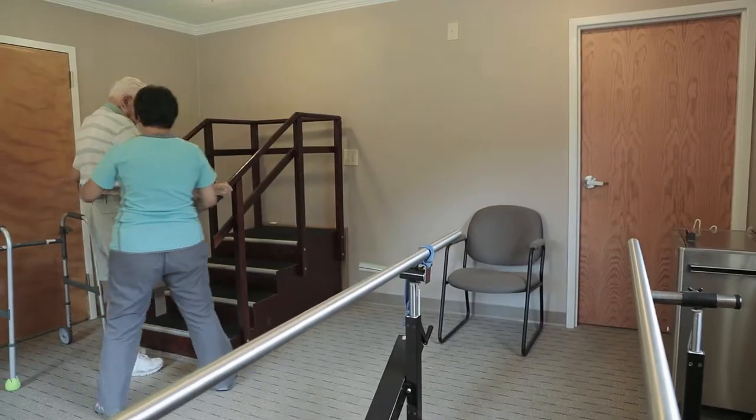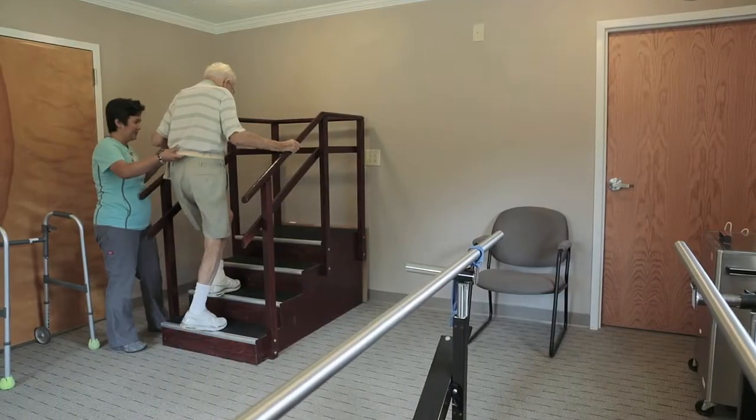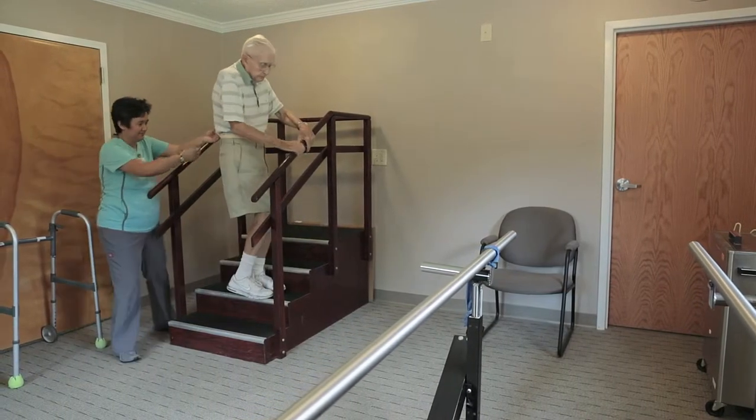making sure that they understand that they can walk upstairs safely. How do they do that in a safe manner so that they do not fall and re-injure themselves?